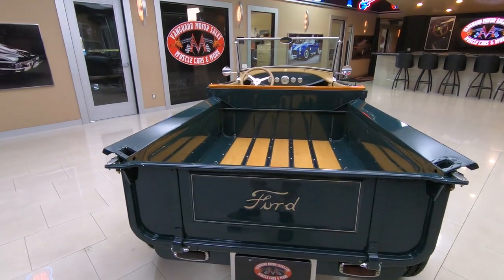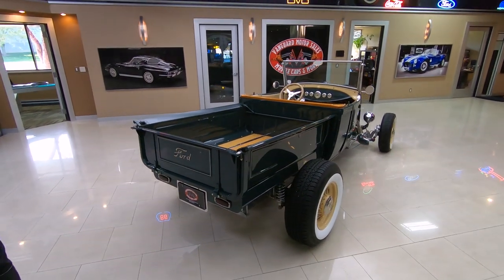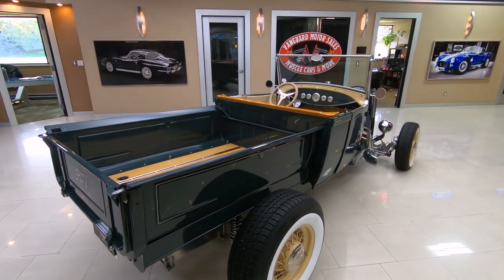Just a beautiful little truck here. Pull into any car show, I guarantee you you're going to be the only one with a 1929 Ford pickup truck — I guarantee you that.